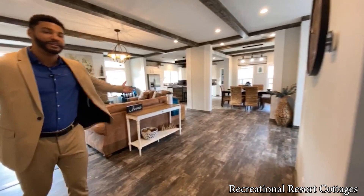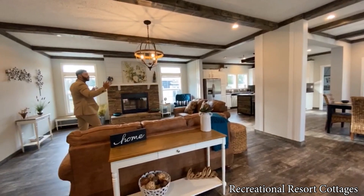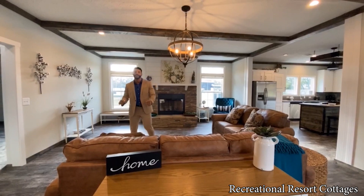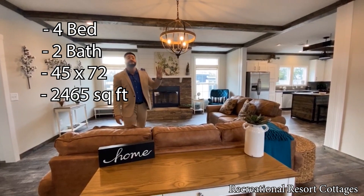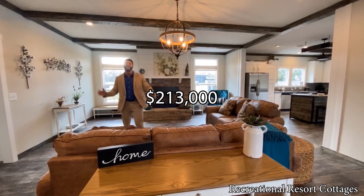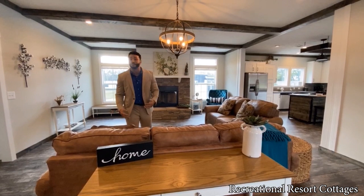This is one that will turn heads if you purchase this home. The McGarrity is 45 feet wide, 72 feet in length, 2,465 square feet, 4 bedrooms, 2 bath, on sale today for $213,000. You're getting these finishes that I'm talking about from top to bottom, front to back, side to side — that is a great option if you're currently in the market.